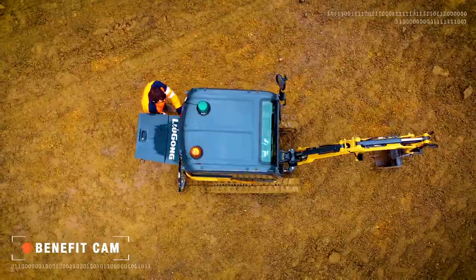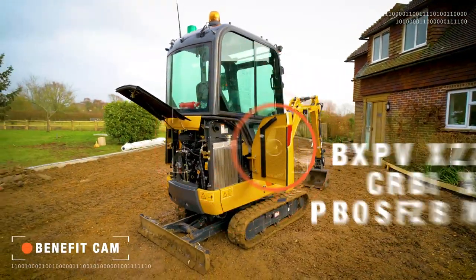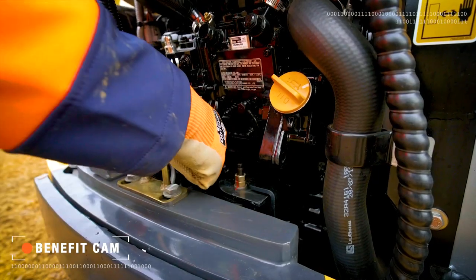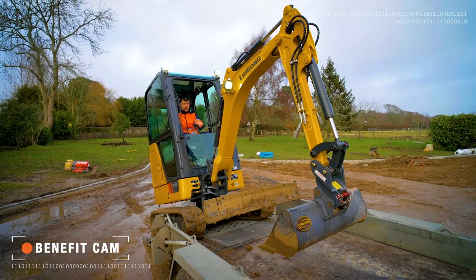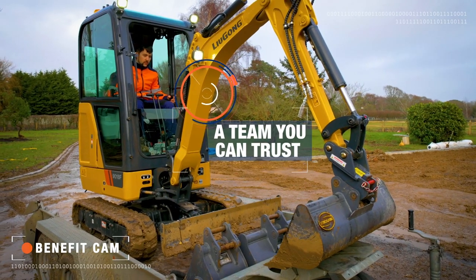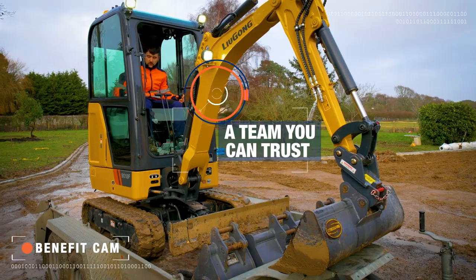Wide opening service bays at the side and rear make it quick and easy to carry out inspections and maintenance. The 9018F features globally supported components such as Yanmar engines, inline hydraulics and Bosch joysticks.